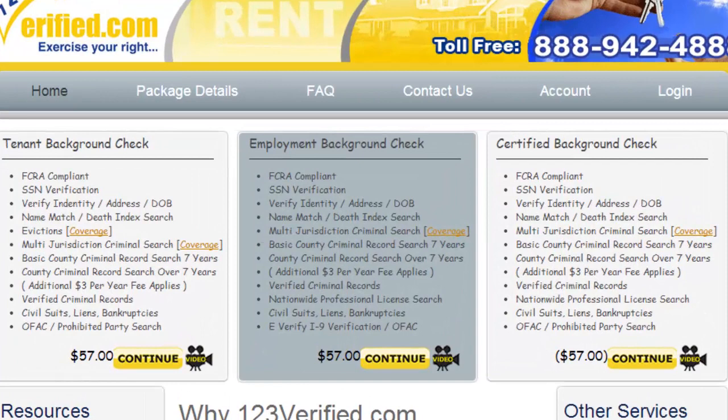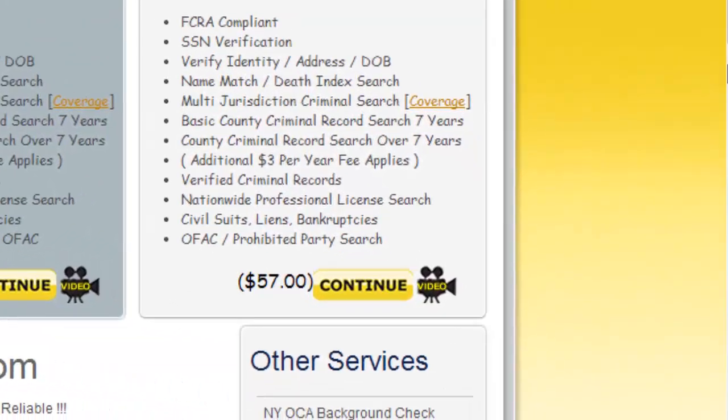If you take a look at the top three searches, they are our most cost-effective and informative. However, you can make your own custom packages. We do understand that some employers, property managers, and landlords only need certain information. We do encourage everyone to order our packages for the most in-depth screening results. However, you're free to combine the searches that fit your needs and budget.